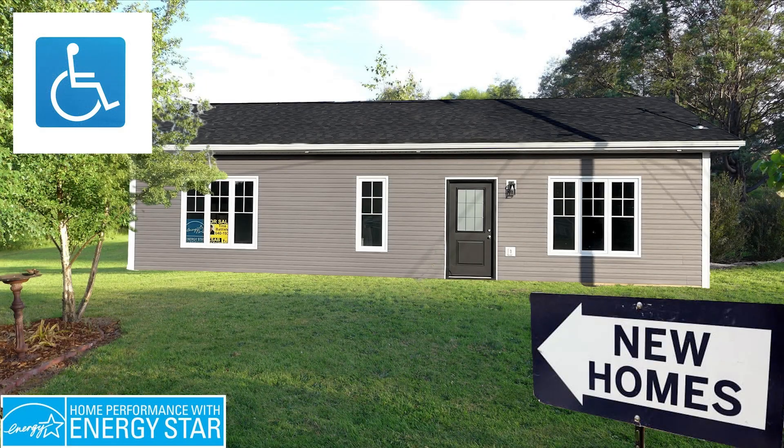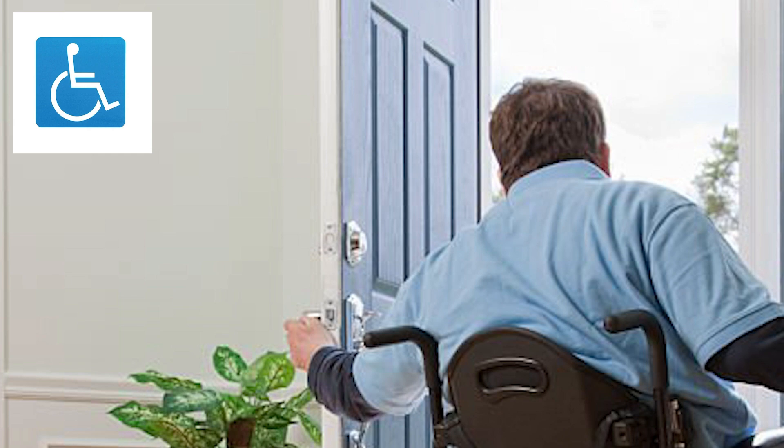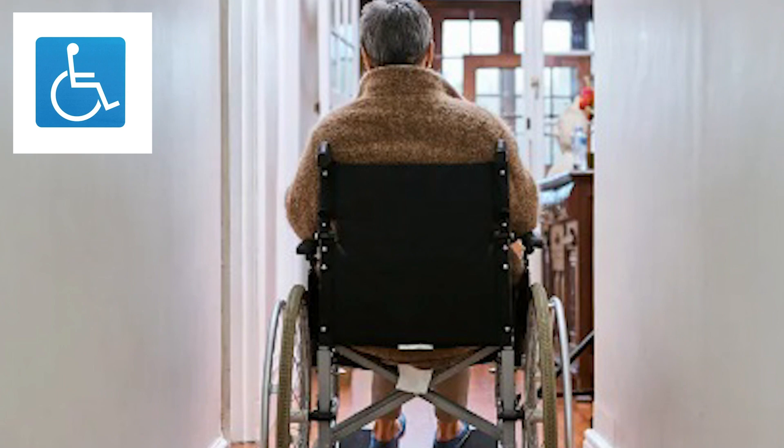Welcome to the future of inclusive living with our new Flex Home. Experience the ease of a low-step front door, perfect for effortless entry. Enjoy wider interior doors and hallways, providing ample space for easy navigation.